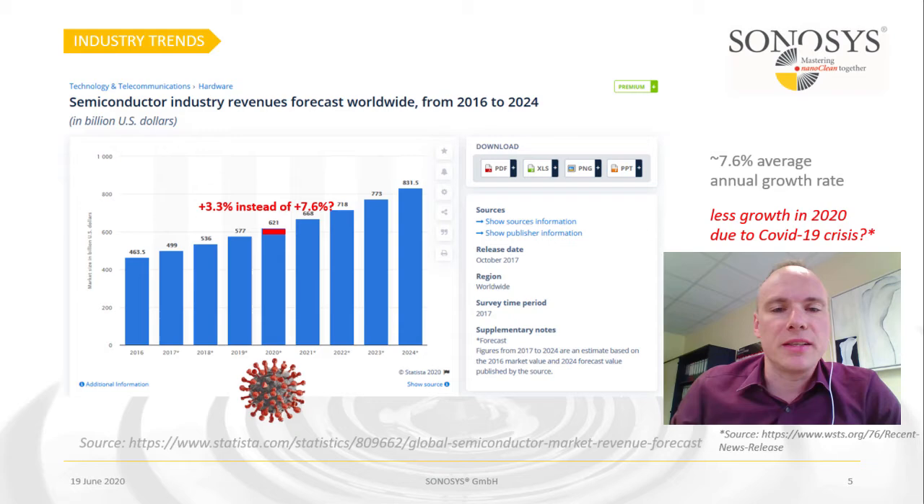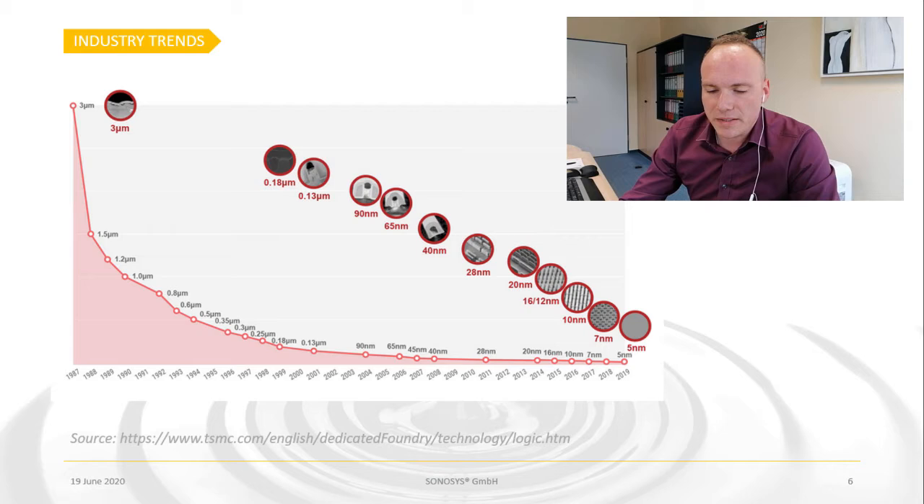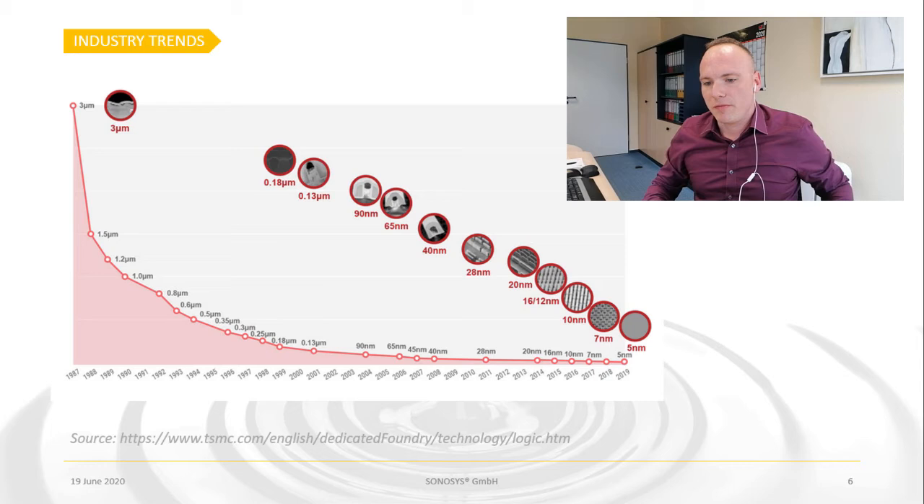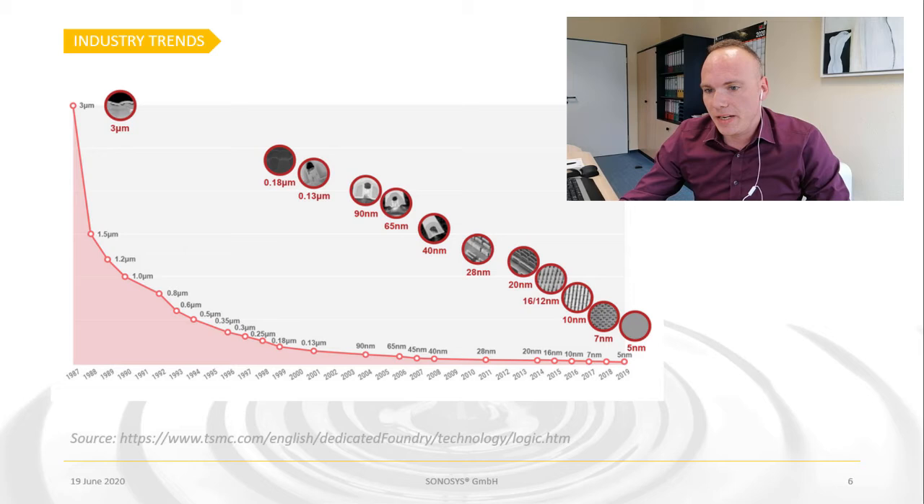We see a rising demand out of the memory business and other sectors, so overall we have this rising trend. With that goes along the shrinking node size. Here's a picture from TSMC as an example, showing that from several microns they went down to 0.18, 0.13, and so on — 19 nanometers, 65, and currently around 7 nanometers, targeting 5 nanometers. What comes with that is smaller structure sizes, and therefore particle contamination on the surface becomes more and more critical.